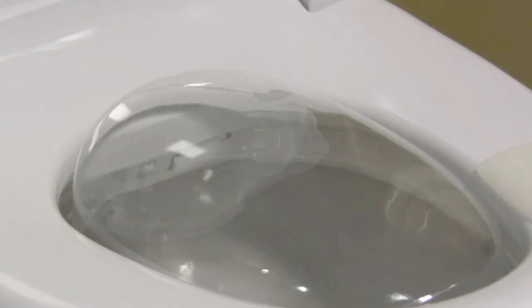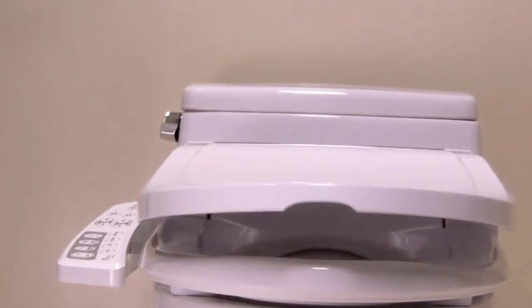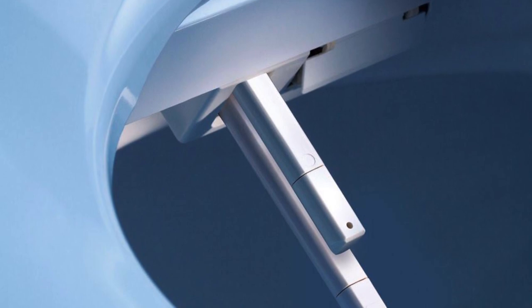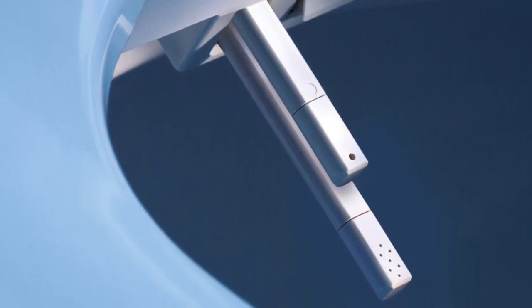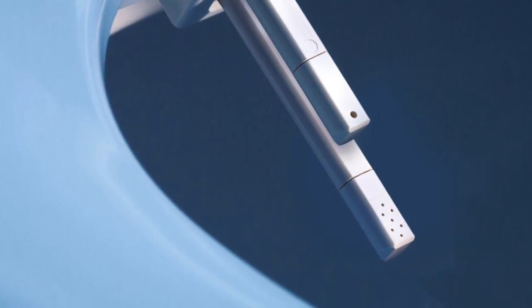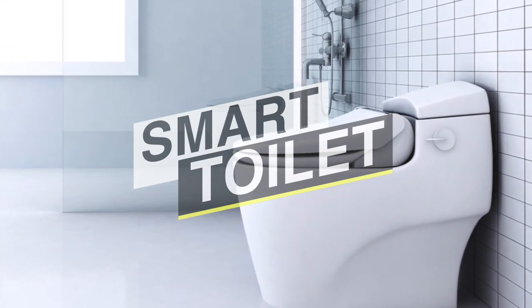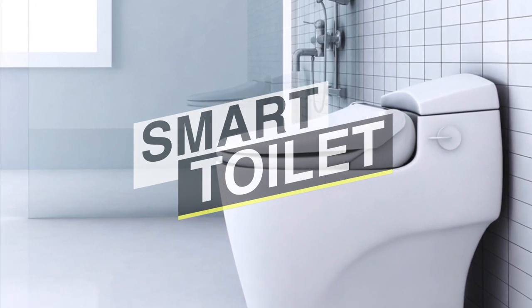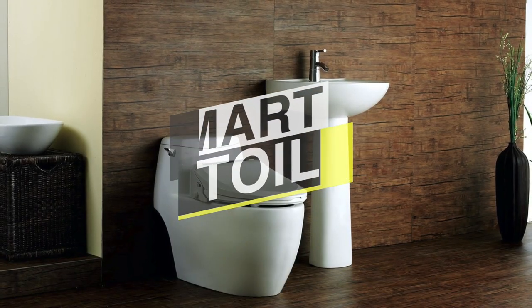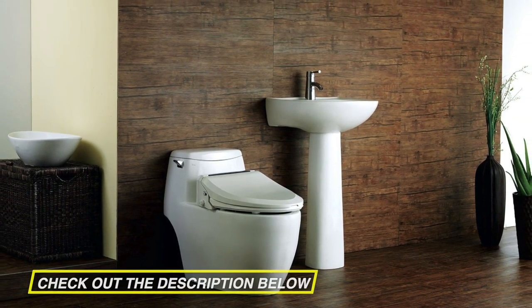Our technology is getting smarter day after day and as a result our most used everyday items become more technologically advanced. The toilet now does not have to be a boring place anymore because they come with sensors for flushing, LED lights, heated smart toilet seats, air dryers, remote control, self deodorizer, foot warmer, automatic seat opening, and complete spectrum bidet performance. So if you're interested in buying one, we can help you with some of the best in the business. Take a look at the description below to see all the mentioned products and their buy links.